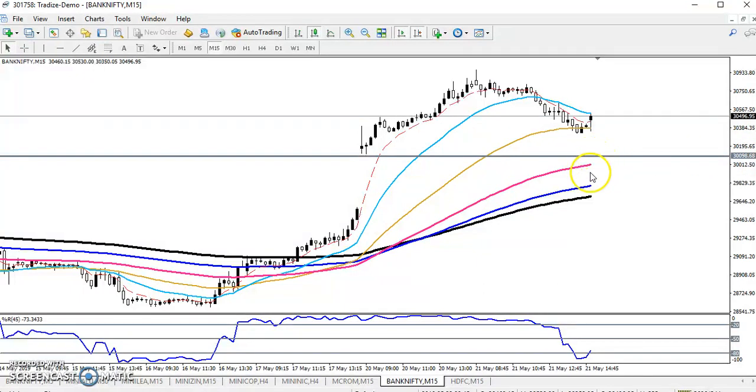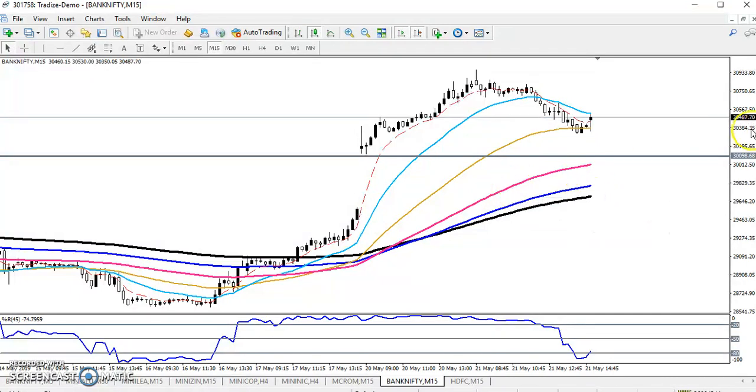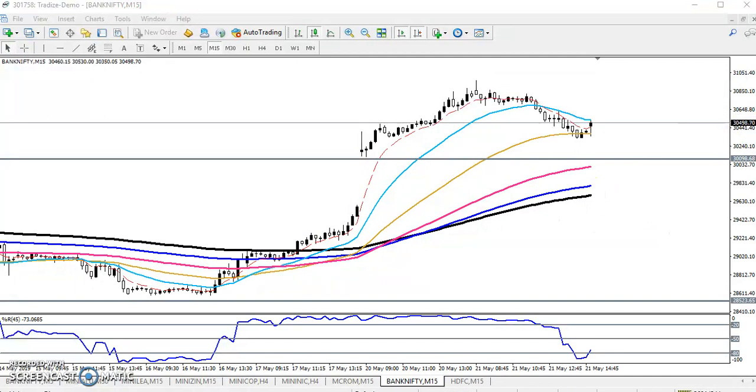In case they break this level, we'll wait for it to cross the 200 moving average. The next target will be the 200 MA. If you want to buy, wait to get any confirmation here, above this area, or if they break this higher point, we'll go for buy again. I hope you enjoy this video — if you like it, please like and subscribe. Thanks for watching.